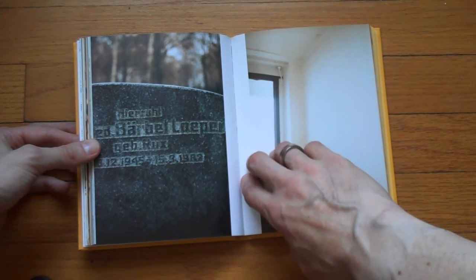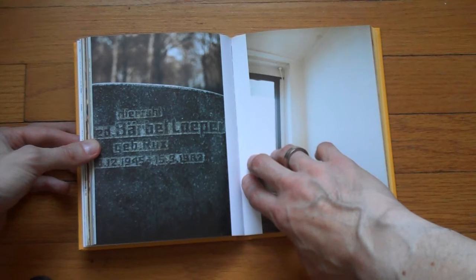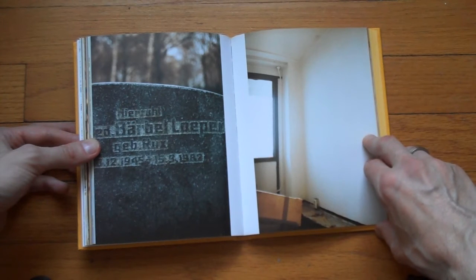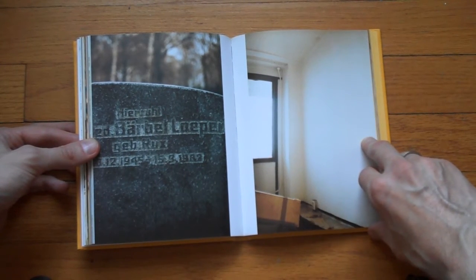The photographer's mother actually died in 1982. So the photographer grew up without her mother. The book is also sort of a memorial of the mother and the life they had together.